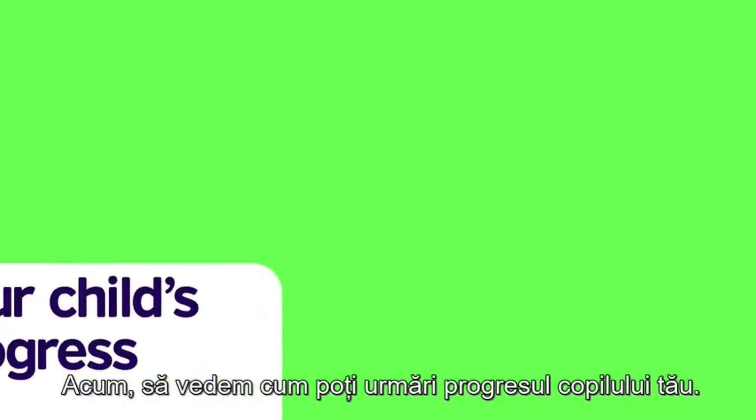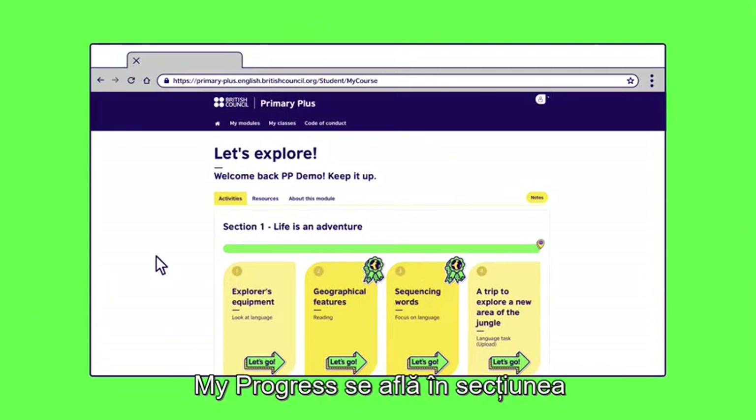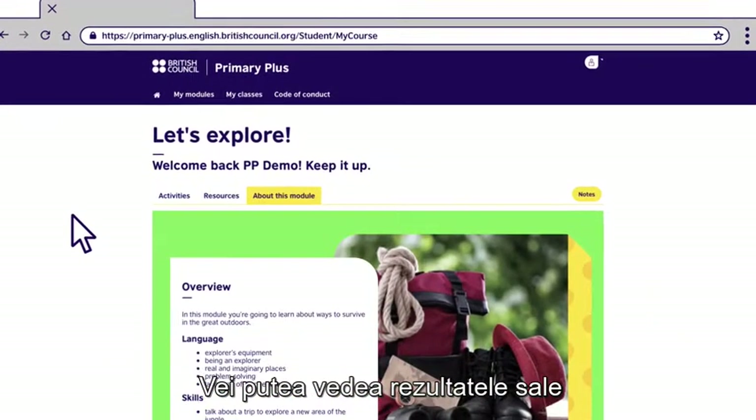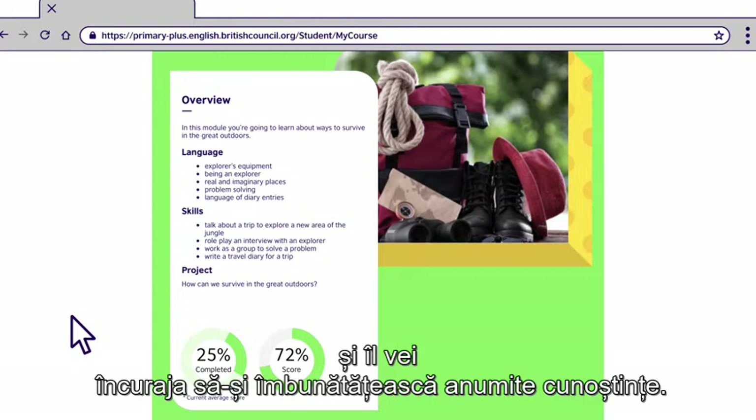Now let's see how you can track your child's progress. You and your child will find the progress dashboard in the 'about this module' section. Together you can celebrate your child's successes and encourage them with areas for improvement.